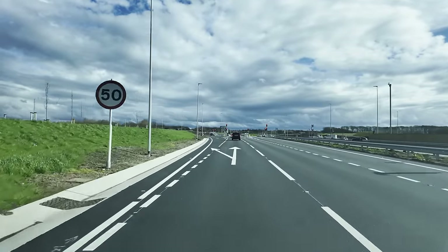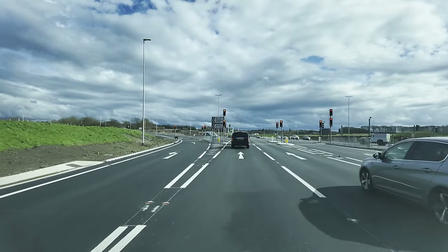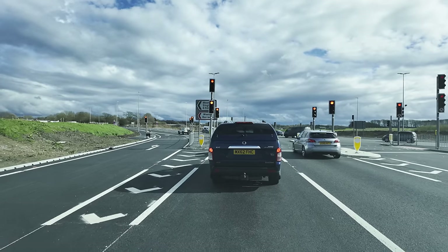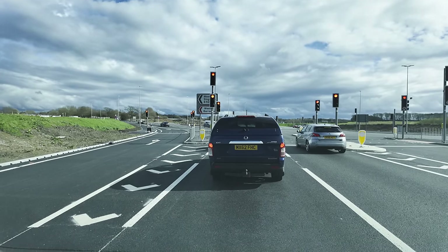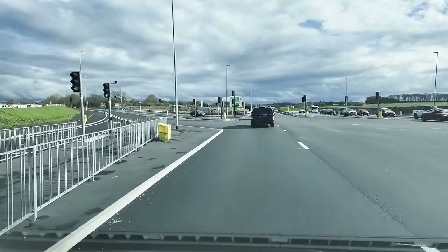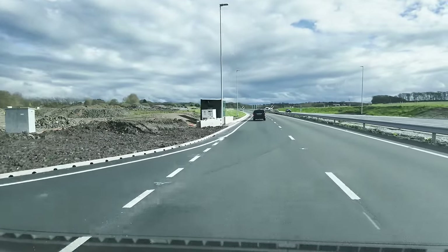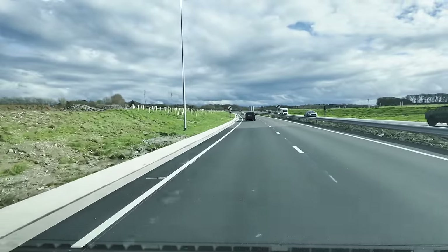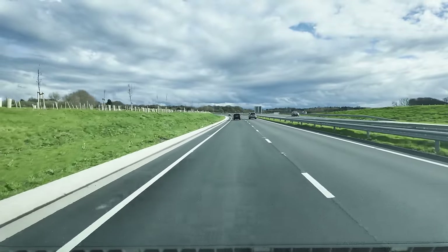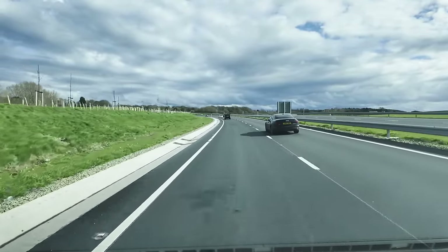We're going to head straight on. If I were to turn right here, I would get to Blackpool. You might be able to see the sign there: M55, M6, this way. We've just gone past a massive house and estate in Poulton back there.